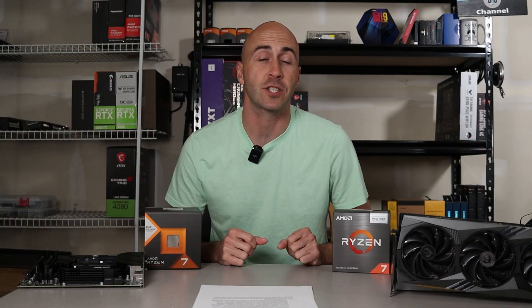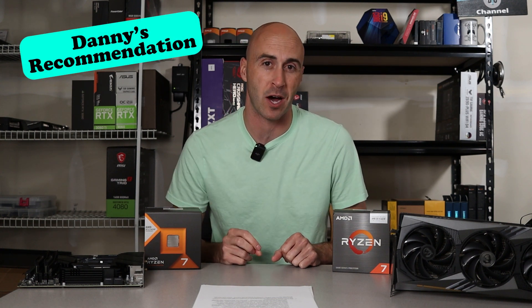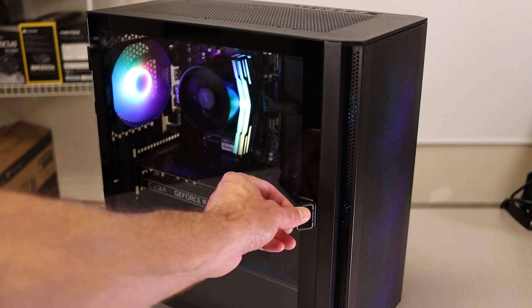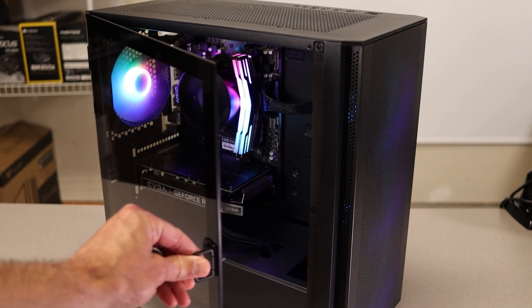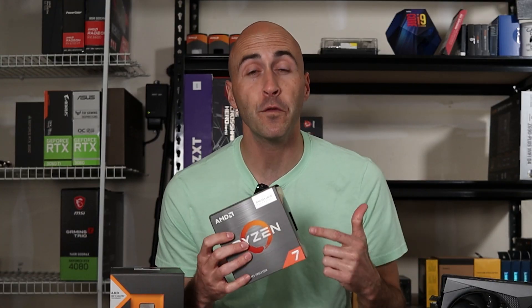So what are my final thoughts? I've got two recommendations that depend on your budget. If you've already got an AM4 system and want more performance, upgrade that CPU. Already on Ryzen 5000? Go for a 5800X 3D — it'll last you.